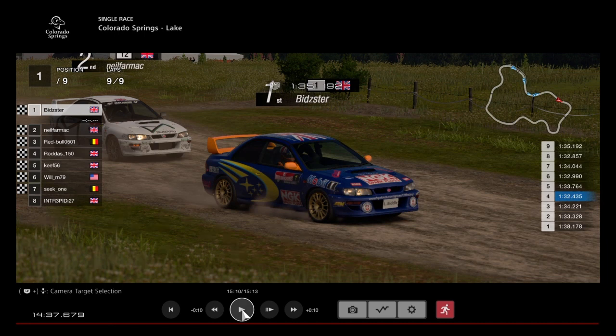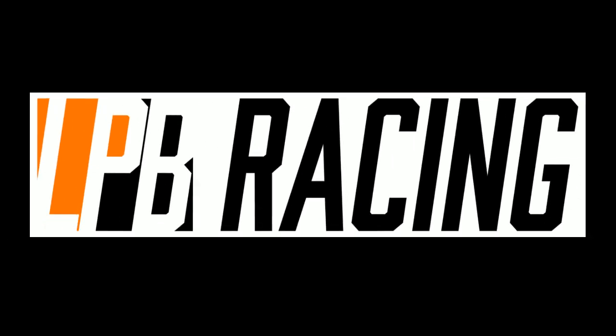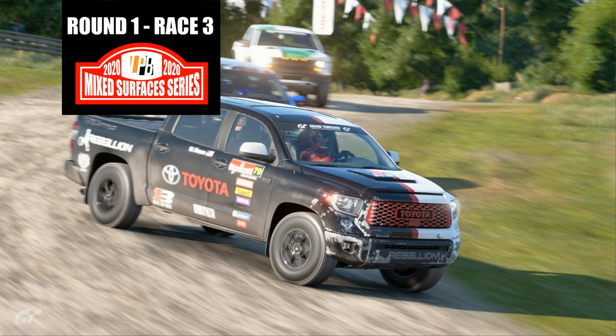There is your winner Bidster in the blue Subaru — well done to Bidster, closely followed by Neil Farmach in second. Bidster wins two out of the first four races of this opening round. We will see you next time for Race 3, which will be quite different because it will be the reverse layout of this track, and we will be in something much bigger. Take care! Thanks for watching another race by LPB Racing — hope you all enjoyed that one. Don't forget to like, subscribe, and leave your comments down below. Next time it's Race 3 in pickup trucks on the reverse layout.